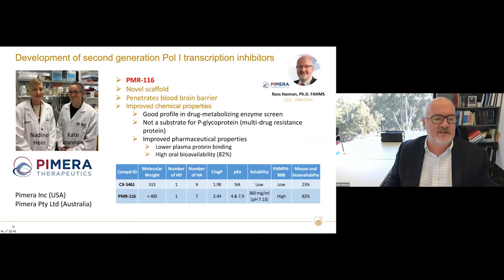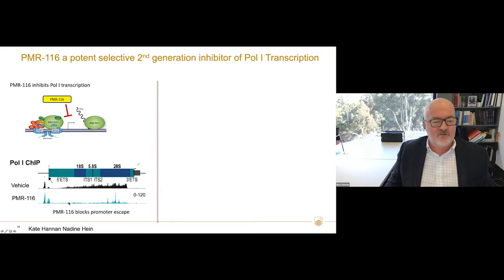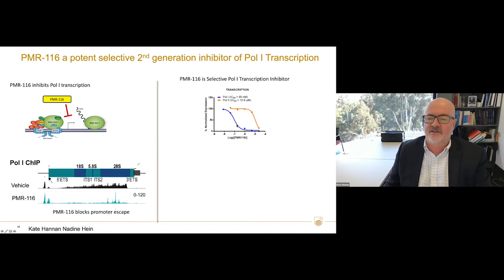Because of that, we set out to develop second-generation POL1 inhibitors with no effect on DNA damage. That drug is PMR116, developed by Nadine Hine and Kate Hannon in the laboratory. It has significant advantages over the first-generation inhibitor, particularly it penetrates the blood-brain barrier, which we want to use for brain cancers. A ChIP assay shows that PMR116 doesn't decrease polymerase at the promoter and enhancer but does decrease it across the gene, suggesting it blocks promoter escape.